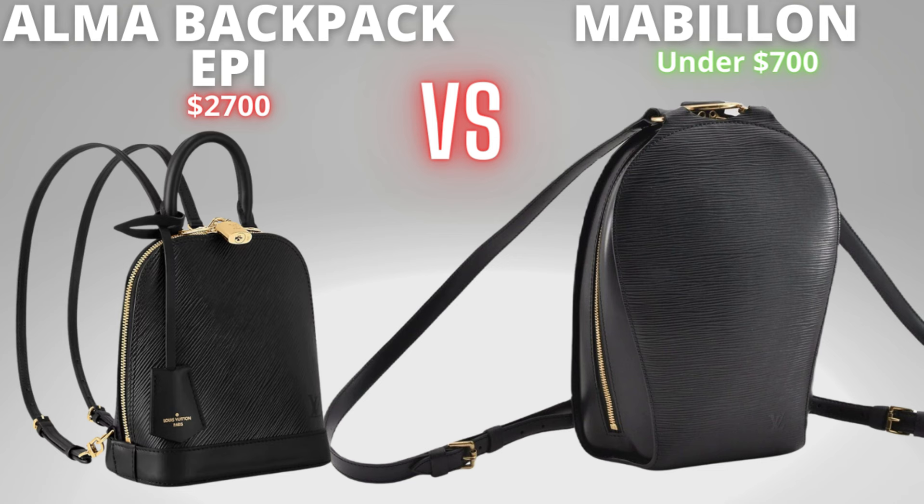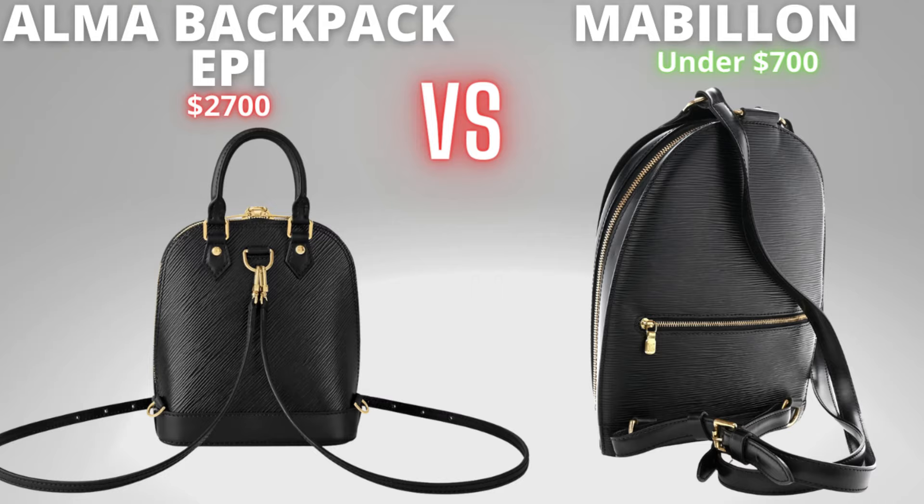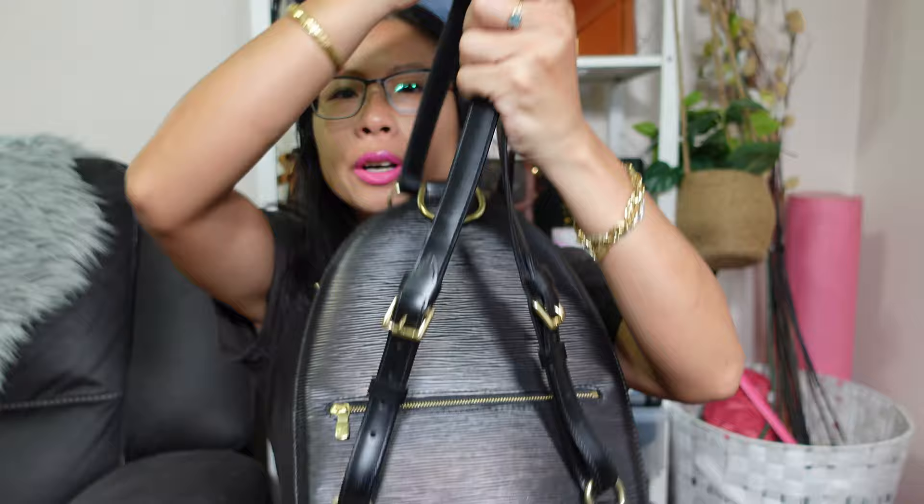The Alma has diagonal epi whereas the Mabion has horizontal epi. They both have a double zip design, and if you look at the bags from the side, both zippers extend very far down the side, meaning you can open the bag very wide. On the back, the Alma straps are both detachable and adjustable, whereas with the Mabion you can adjust them but they're not detachable. You could detach them from the bottom but they're still attached at the top, so there's no real point doing that.